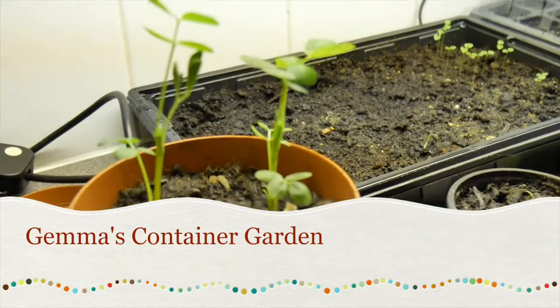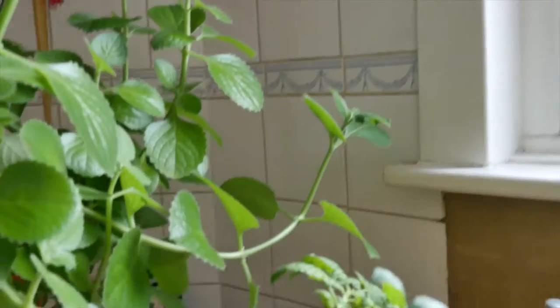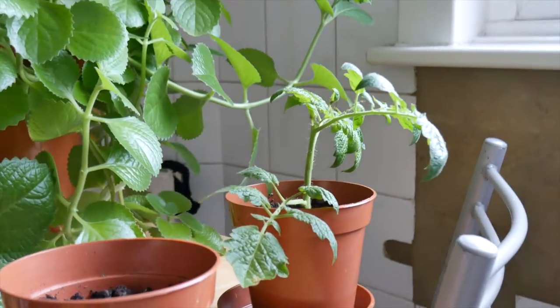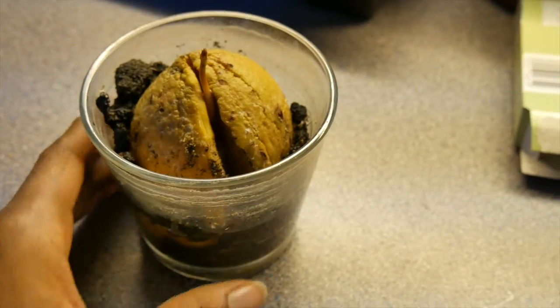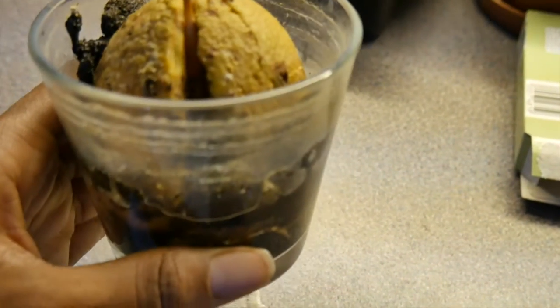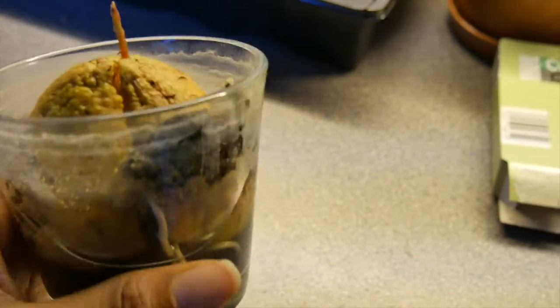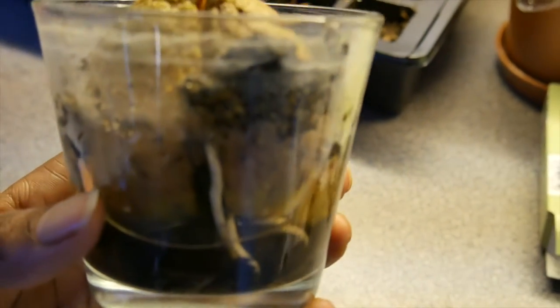Happy new year everybody and welcome back to my container garden. I haven't been around for a while due to my hard drive giving up and me having to re-record a lot of footage, but I am here right now. Apologies for not having my usual intro, but I didn't want you to wait any longer.